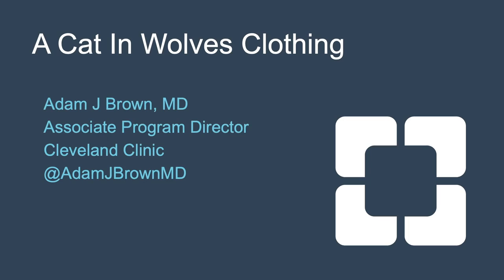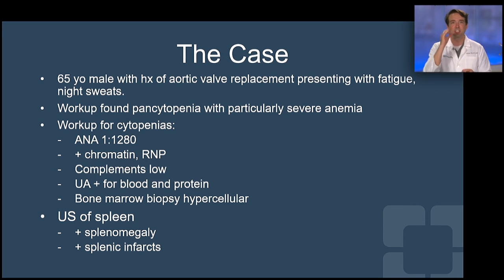This is Adam J. Brown. Welcome to my case: a cat in wolf's clothing. This is a case of a 65-year-old Caucasian male with a history of aortic valve replacement, presenting with B-type symptoms — fatigue and night sweats. Workup found severe anemia and pancytopenia.